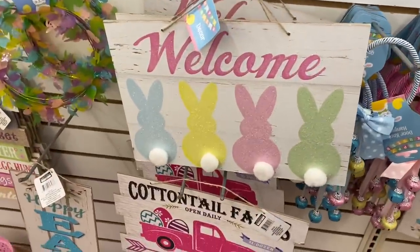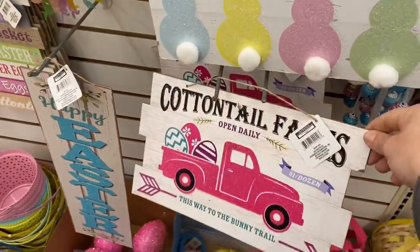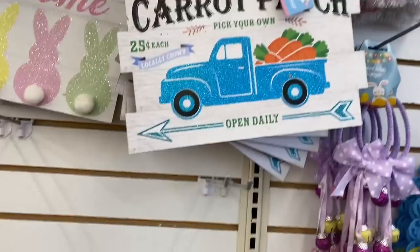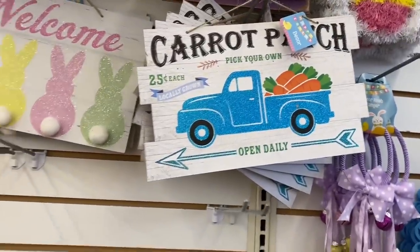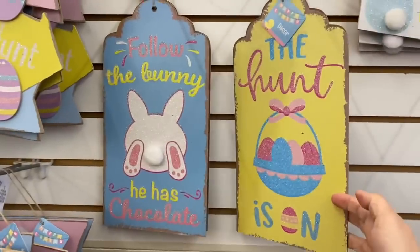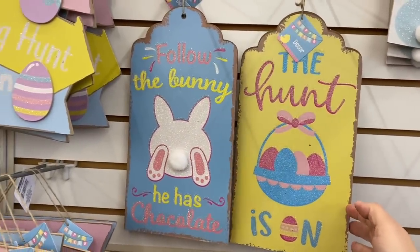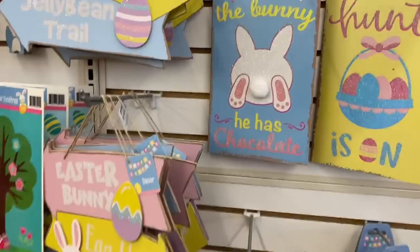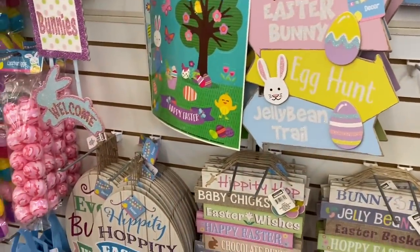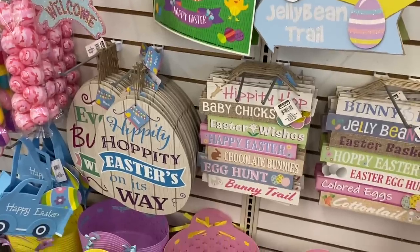The door hangers — this welcome sign is from last year. They have the pink Cottontail Farms truck sign and up here the blue carrot patch sign. The hunt is on, follow the bunny — he has chocolate — Easter bunny egg hunt, jelly bean trail, and all of these.